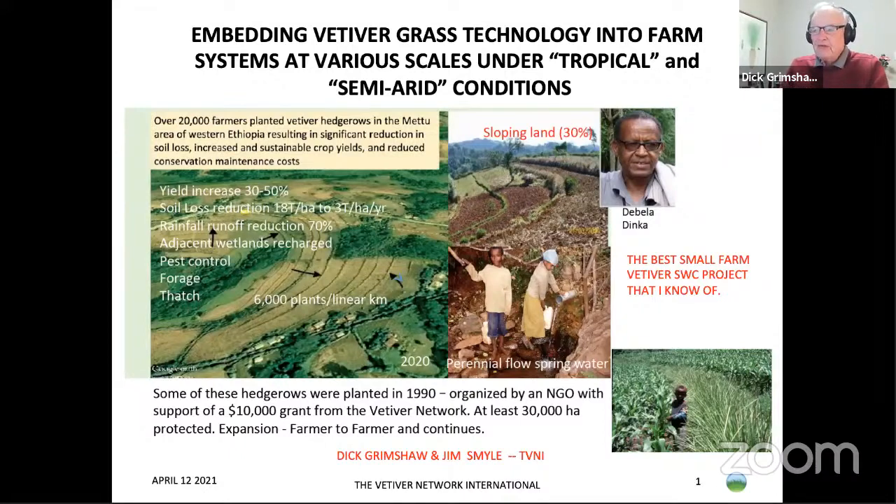This first slide is very important to me because it shows part of a program in Western Ethiopia, which I consider one of the best we have. These hedgerows, which you can see in the picture on the slide, some of these were planted 30 years ago.